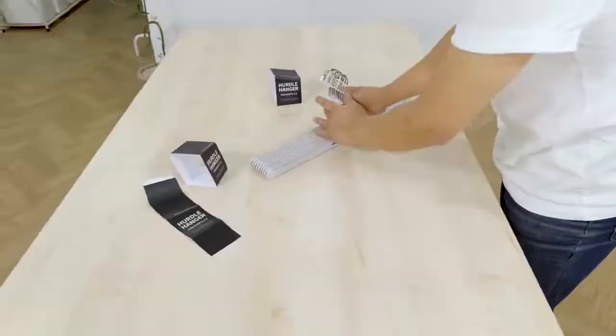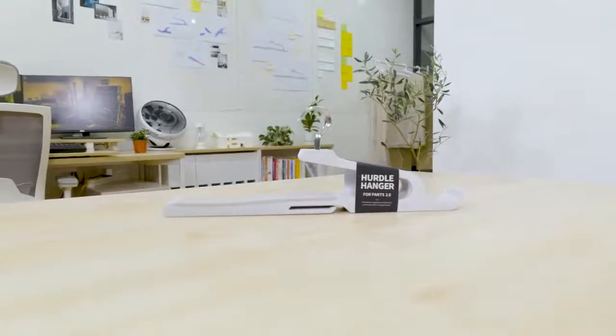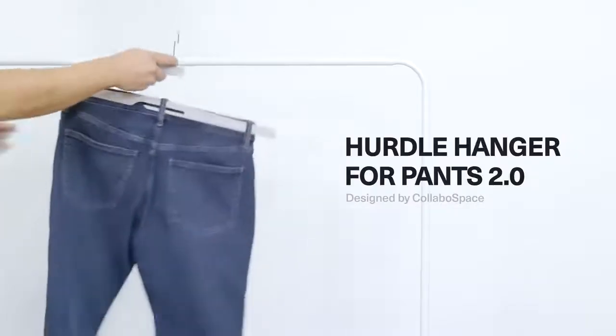Our design and tooling are done, and we're ready to go into production. But first, we need your help. Your pledge will help make Hurdle Hanger for Pants available to homes everywhere. So from all of us at Collabo Space, thank you. Quick and easy.